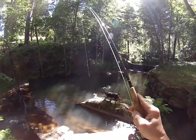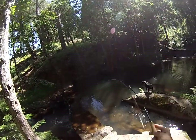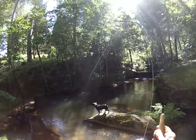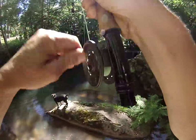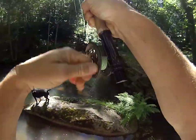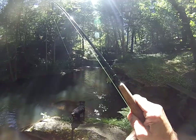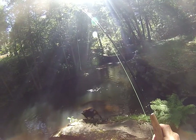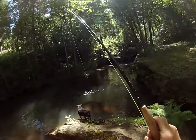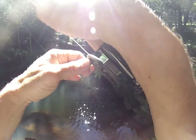Wow, he's huge! Look at that! That is a monster! That thing probably weighs 7 pounds. Look at the color in him too — it looks like an Alaskan rainbow. Holy smokes, look at the colors on him! Thing's enormous! Look at the size of that fish! Look at the colors!